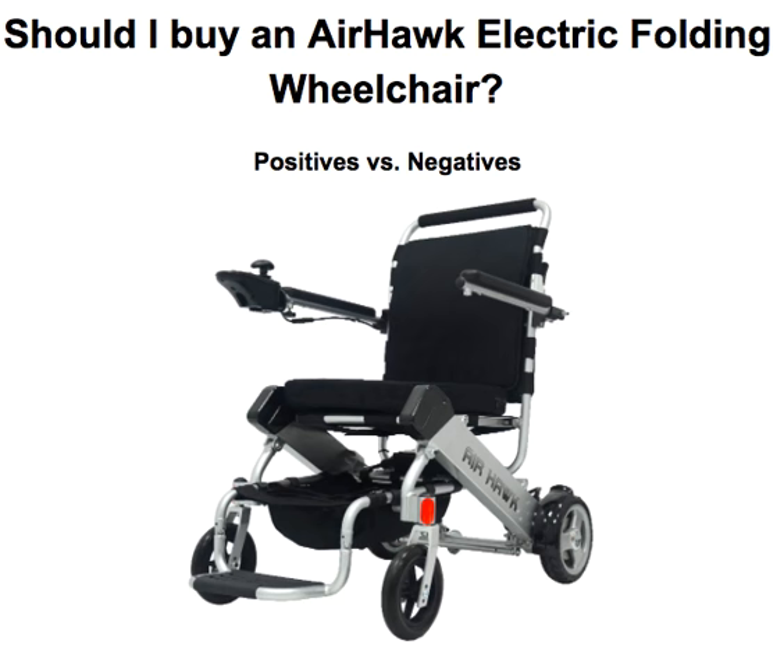Hello, this is Paul from Quicken Mobile, and over the next couple of minutes, I am going to be helping you evaluate: should I buy an Airhawk folding wheelchair based on the positives and negatives? In other words, this is the most common reasons why people do buy the Airhawk, and the most common reasons that would prevent somebody from getting the Airhawk folding wheelchair.